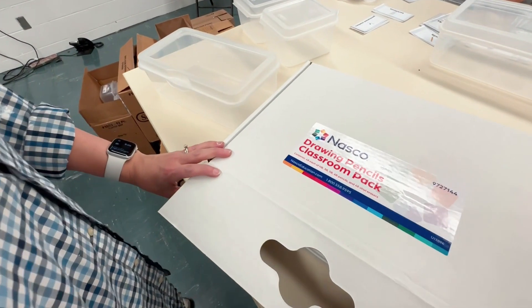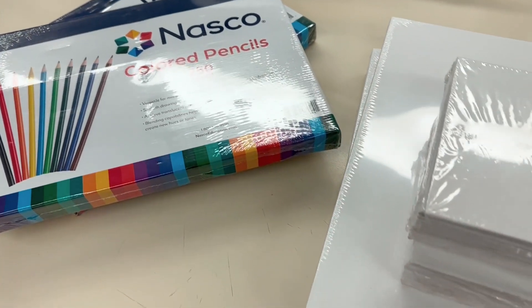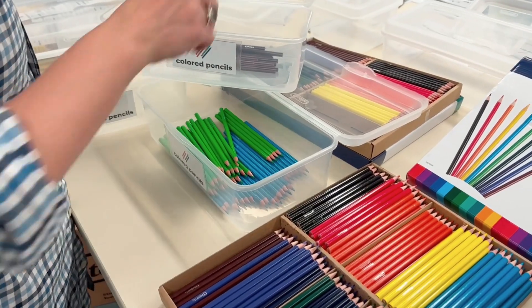A big shout-out to NASCO for providing Chincota with art supplies for his students. They gifted him a ton of things, including canvas panels, acrylic paint, drawing pencils, pastels, and colored pencils. Learn more about how to organize your art supplies and label them in our mini-series called Artfully Organized.